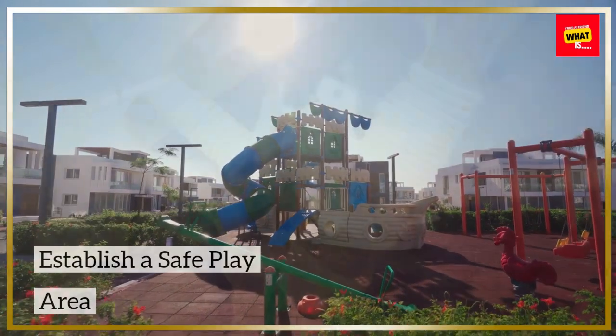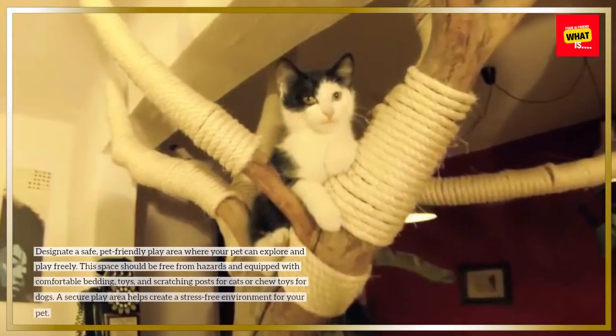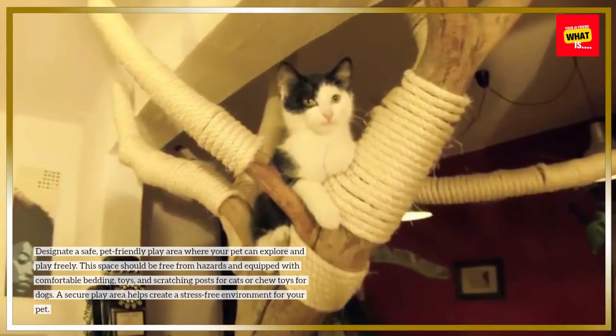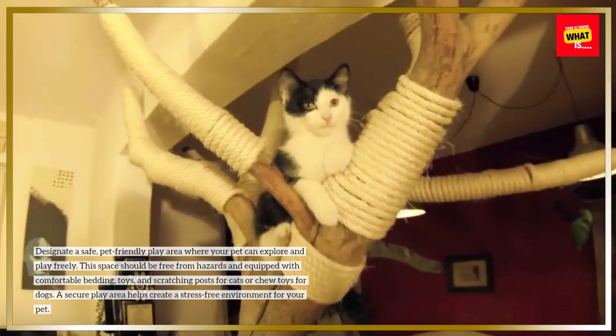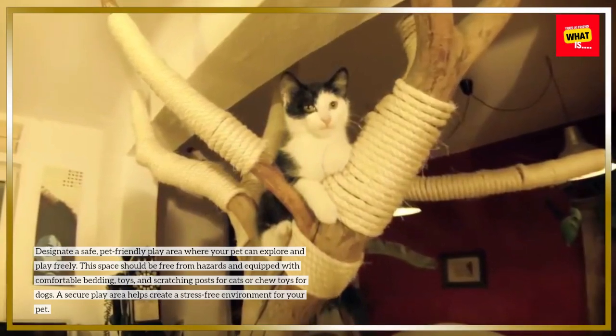Establish a Safe Play Area. Designate a safe, pet-friendly play area where your pet can explore and play freely. This space should be free from hazards and equipped with comfortable bedding, toys, and scratching posts for cats or chew toys for dogs. A secure play area helps create a stress-free environment for your pet.